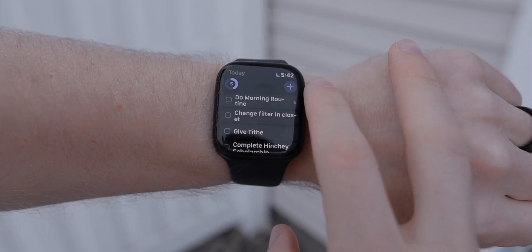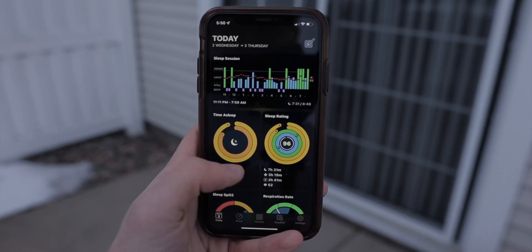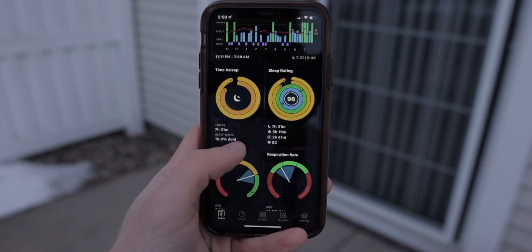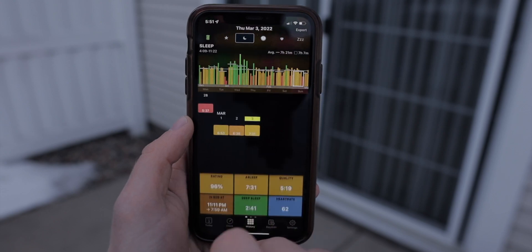Today we are looking at my top seven apps for the Apple Watch in 2022. These are seven third-party apps that I use weekly if not daily that have really taken my Apple Watch experience to the next level. These apps are from all different categories covering a lot of the bases, and the last one has even completely transformed how I use the Apple Watch.